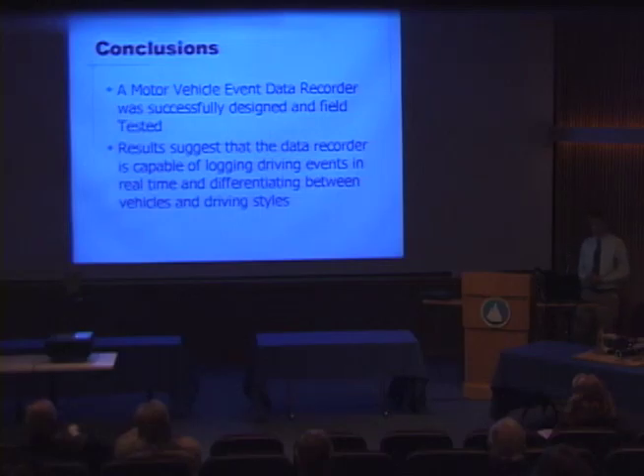To make some overall conclusions: I feel that the motor vehicle event data recorder was successfully designed and tested in the field in the four principal tests, and the results suggest that the data recorder is capable of logging driving events in real-time and differentiating between different vehicles and different driving styles.